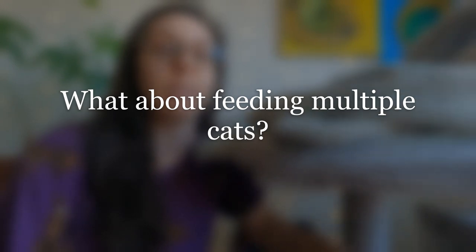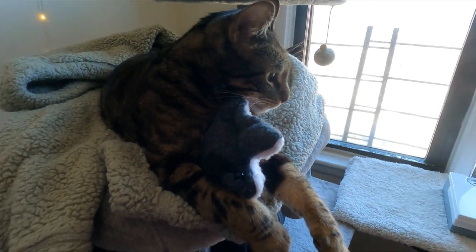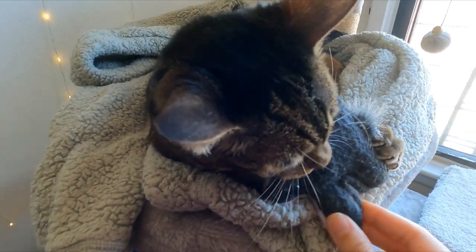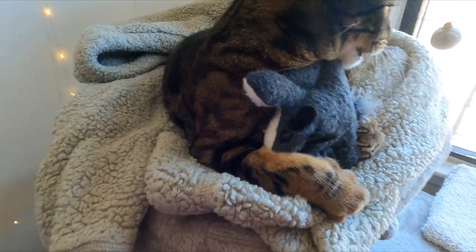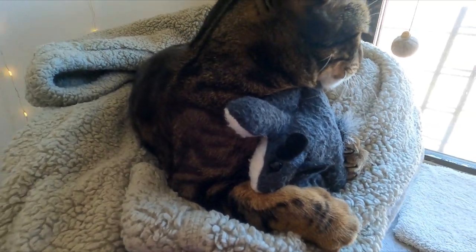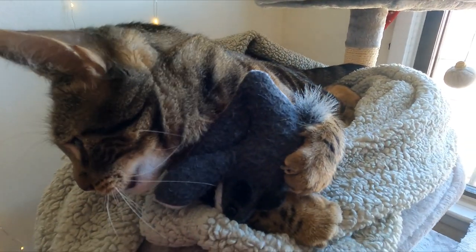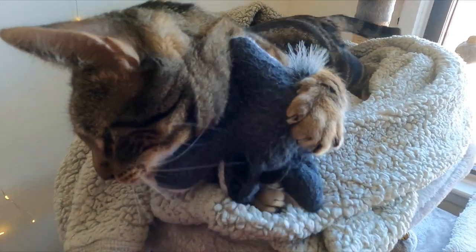Number three common question: what about multiple cats? If you have multiple cats, you can get automatic feeders that register on your cat's microchip. When the cat comes over to the feeder, it'll open. When the cat walks away, it'll close — and it'll only open for the cat whose microchip is registered for that feeder.